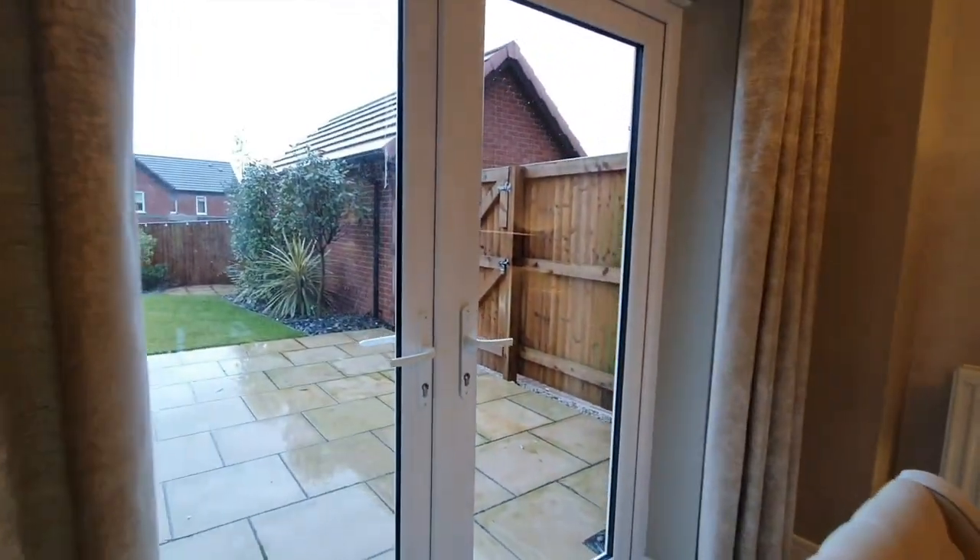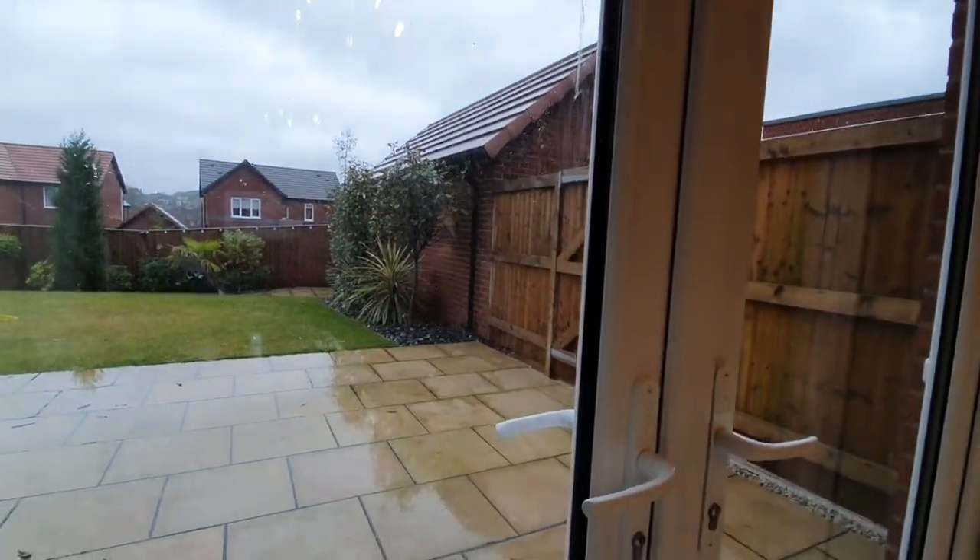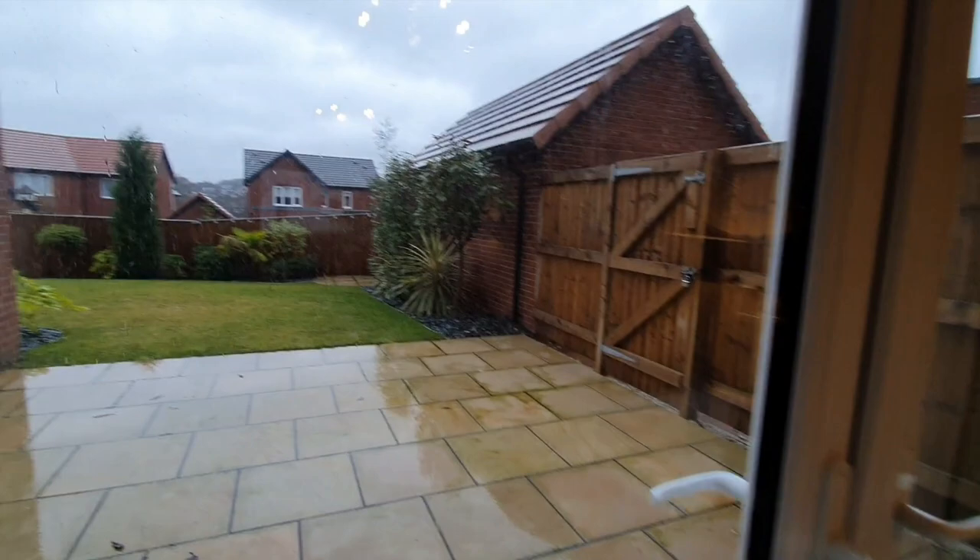And the garden — I must say, I absolutely love this garden. It's quite spacious. I do love the plants and also the patio.